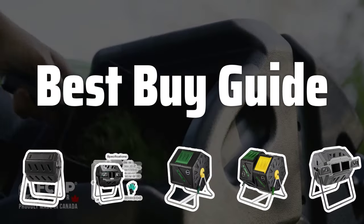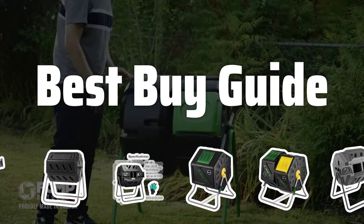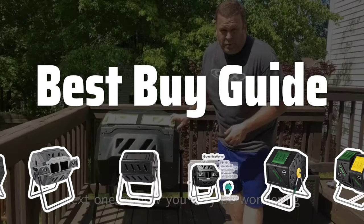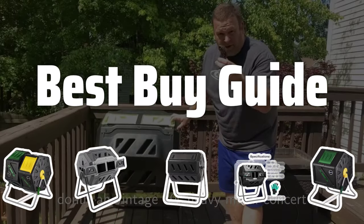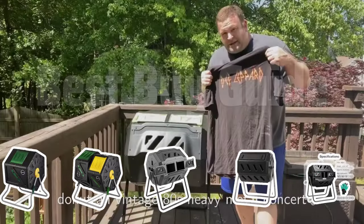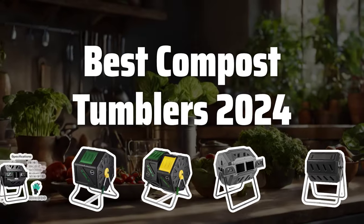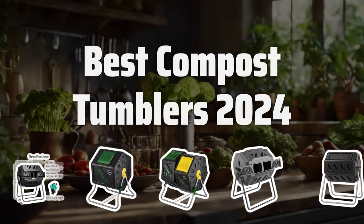Welcome to Best Buy Guide. The best compost bin is probably one of the most essential tools for any avid gardener or eco-conscious consumer. In this video, we will be reviewing the top compost tumblers of 2024 to help you make an informed decision for your composting needs. Now let's take a look at the best compost tumblers of 2024 we chose for you.